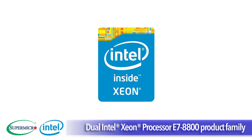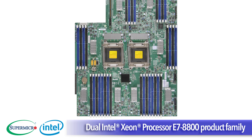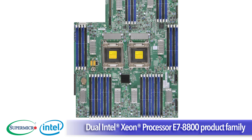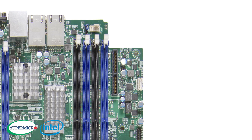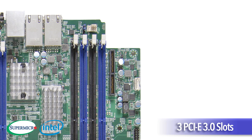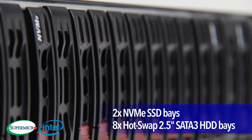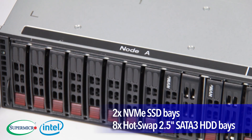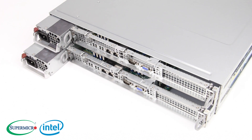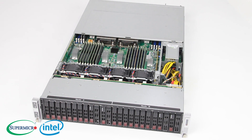The 2028 UT Super Server model provides dual Intel Xeon E7 8800, 4800, and 2800 V2 processors, up to 2TB of memory in 32 DIMMs, 3 PCIe 3.0 slots, and dual 10G Base-T ports. It offers 2 NVMe SSD bays and 8 hot-swap 2.5-inch SATA 3 hard drive bays for maximum performance in HPC, virtualization, and memory-intensive applications.